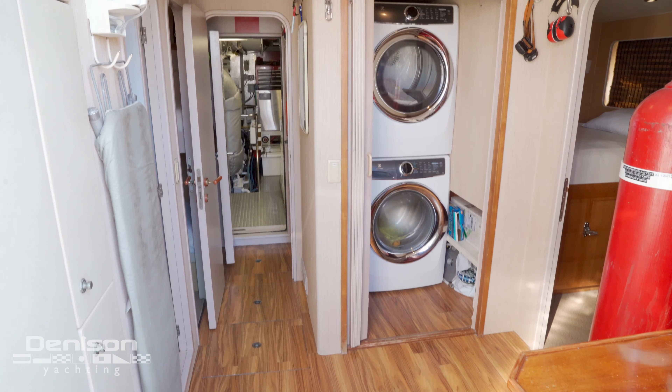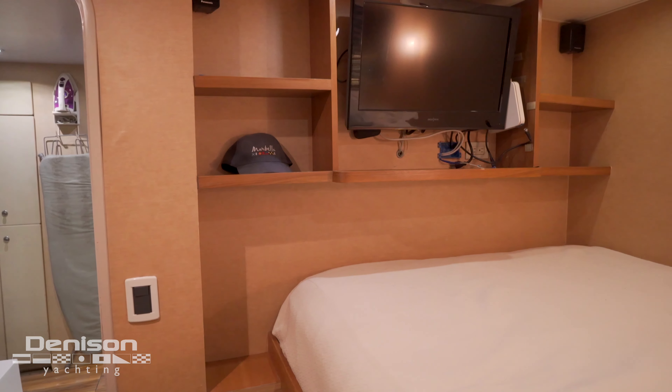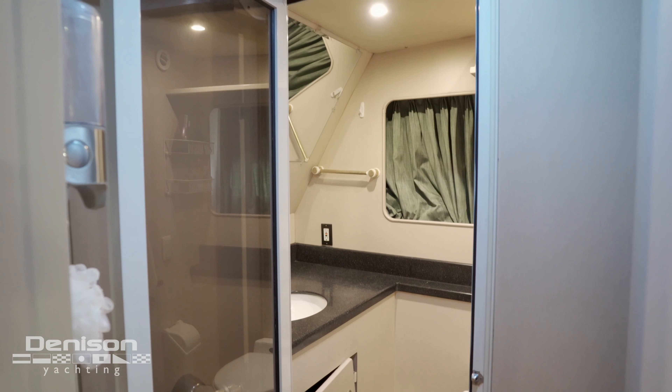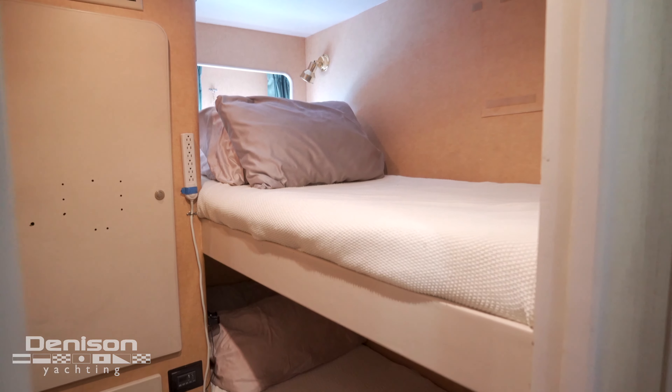As we walk through the transom door, on the starboard side is the captain's cabin with a full-size mattress and en suite head. On the port side is the other crew cabin with an en suite head and two bunk beds.